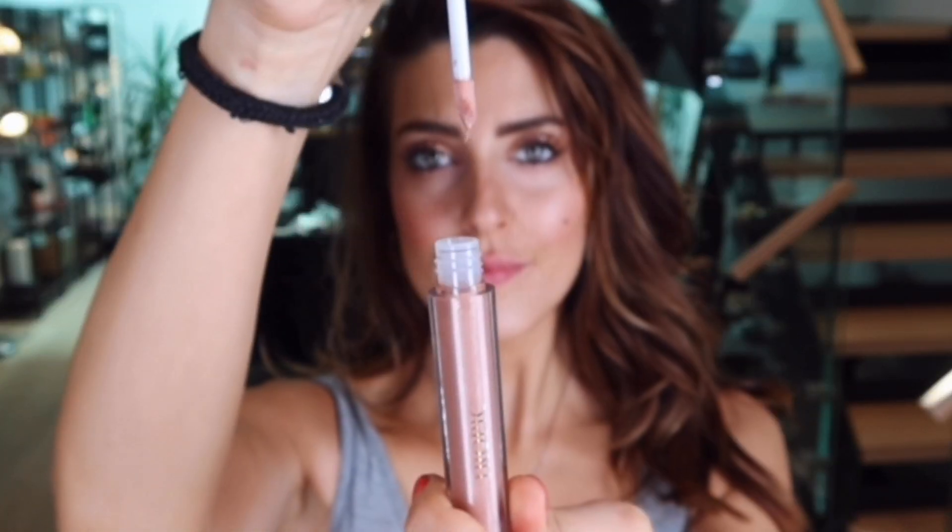Pink Champagne by Tropic is a beautiful oil-based gloss which feels like a treatment rather than a sticky gloss, and it's also got mint particles in it to help plump your lips. That is all ten! I hope you've seen one or two that you'd like to wear yourself. Let me know — pop your favorite in the comments below, and also let me know what your favorite is on me and I'll be wearing that one. Thanks for watching everyone, have a lovely weekend and I will see you soon.